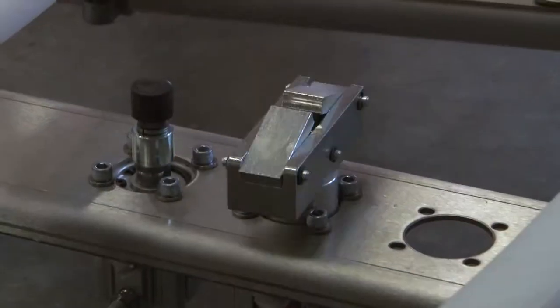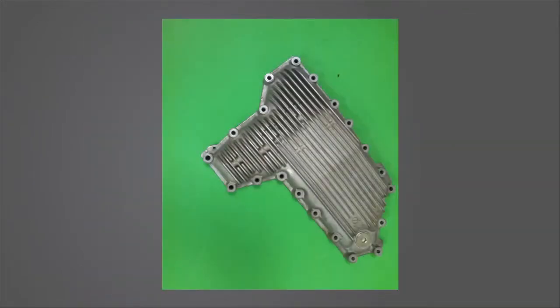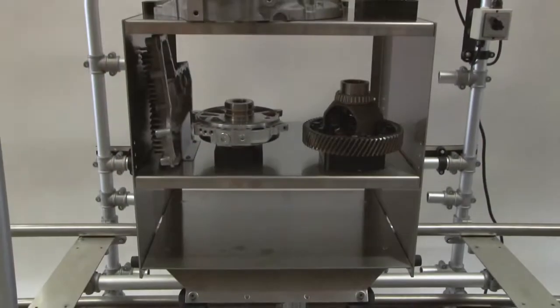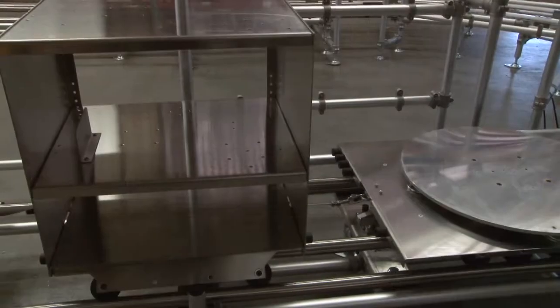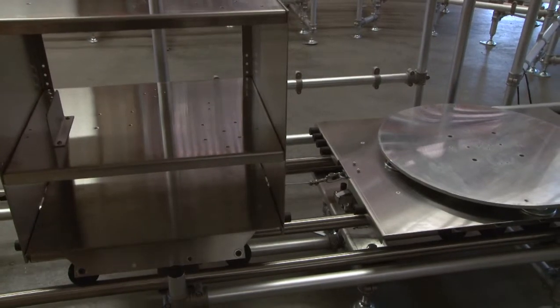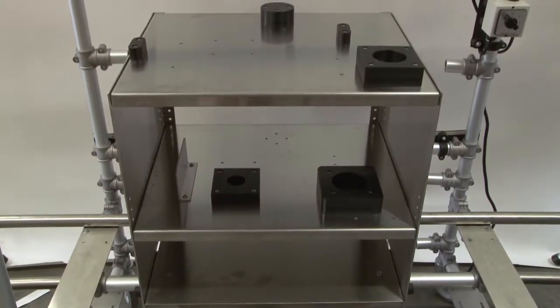Having solved production flow, there was one remaining requirement: how to maintain matching component sets, which made line-side parts presentation unsuitable. Our novel approach was to kit the matching sets and display them on a trailer, which would be tethered to the trunnion fixture cart. Each trailer was equipped with non-marring details and nests for matching components.